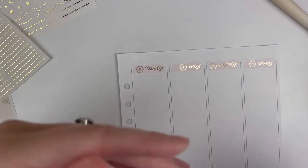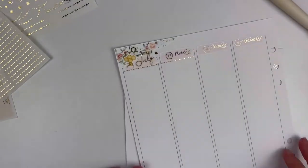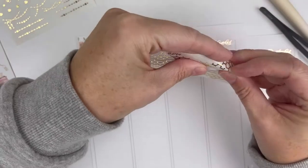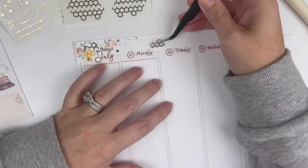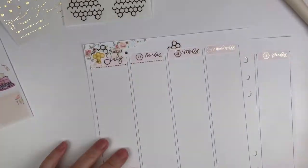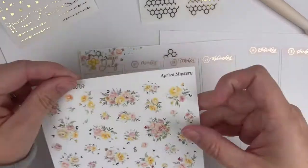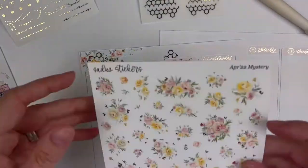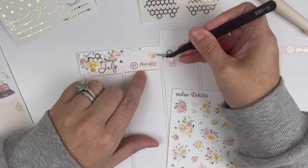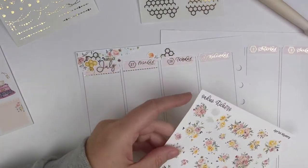Looking at my spread now, pretty much all of the deco in my date cover area is Sadie Stickers — the garlands, the honeycomb, and the little bees are all Sadie Stickers. I have this cute little book called '52 Lists for Happiness' with good journaling prompts, so I thought I'd pick some to talk through since this is a long video. I put a questions box up but nobody really responded yet, so I don't have any good questions to answer.